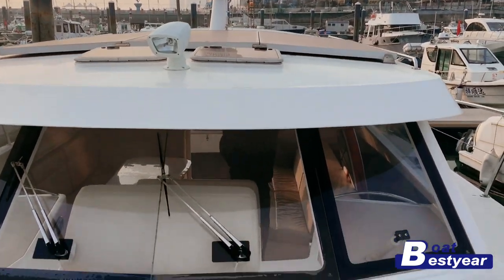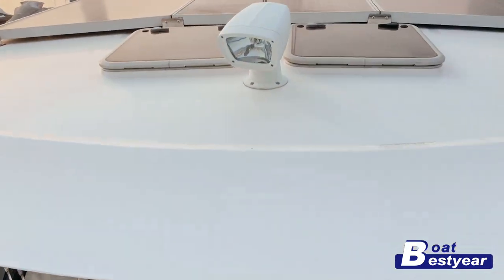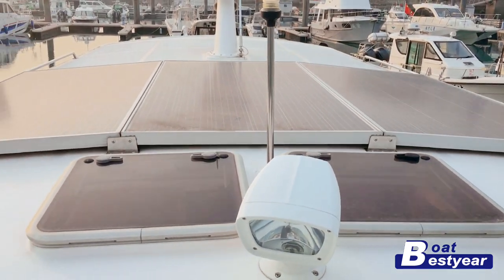Here we can see the solar panel of this yacht. It supports the whole illumination system, so all the lighting is powered by the sun.